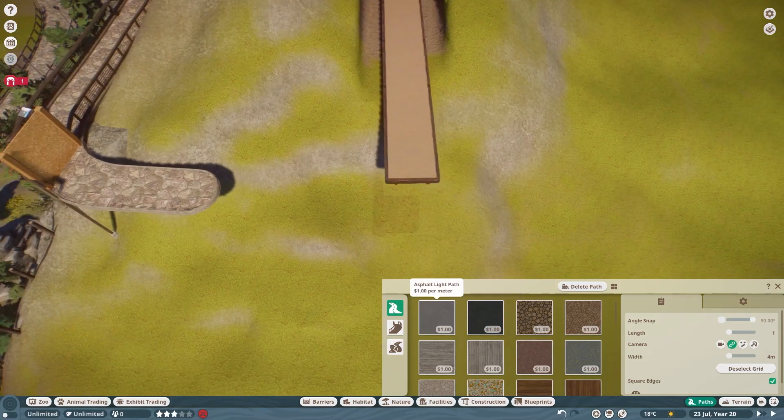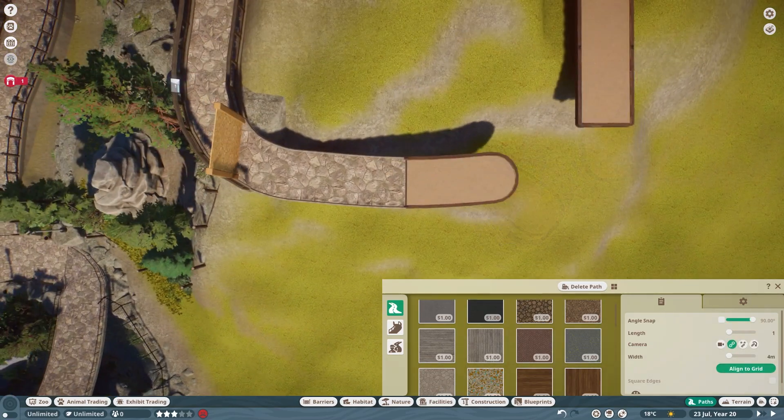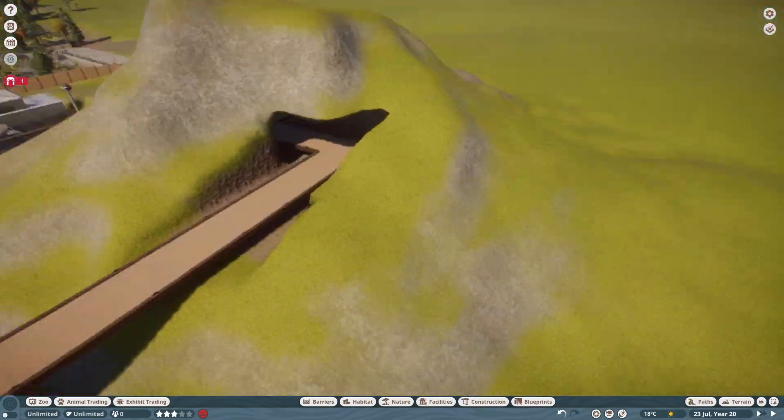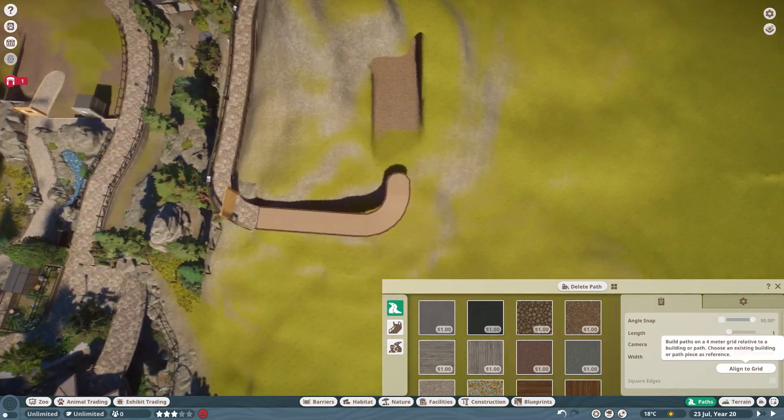So that is what we are going to be doing today, among other things. Building a tunnel through the mountain to not only improve guest flow, but, you guessed it, provide more educational opportunities for visitors.